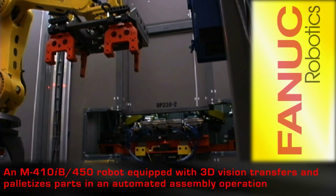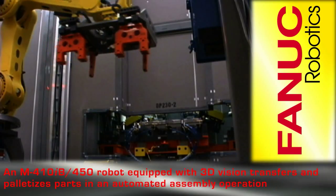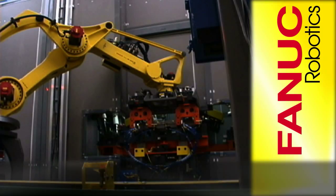An M410iB450 palletizing robot equipped with FANUC's V500iA 3DV vision and line tracking products transfers and palletizes parts in an automated assembly operation.